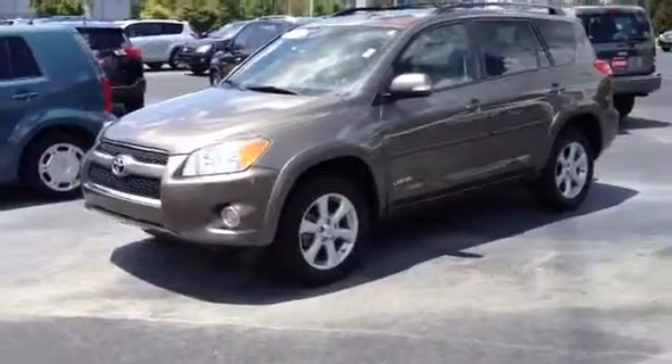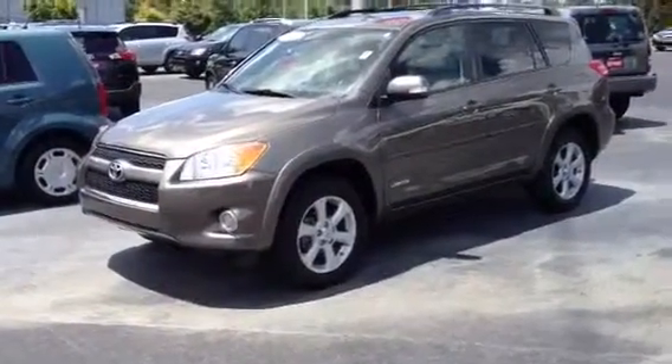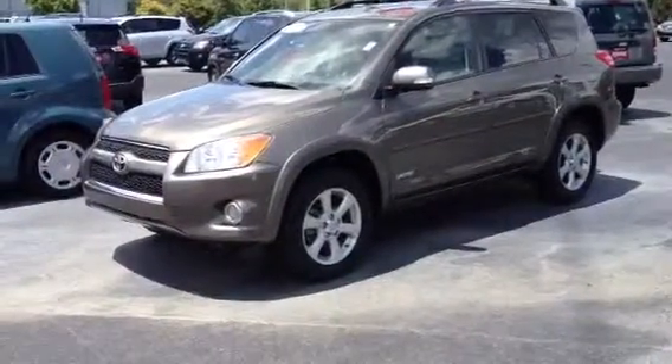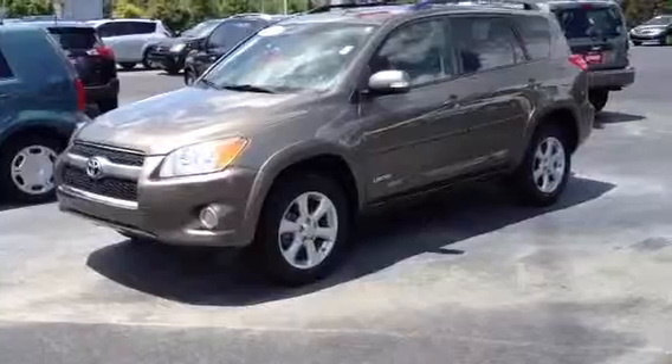This is Ronnie Barnes with LaGrange Toyota in LaGrange, Georgia. This is a short video of a really nice local trade-in, a 2011 Toyota RAV4 Limited.